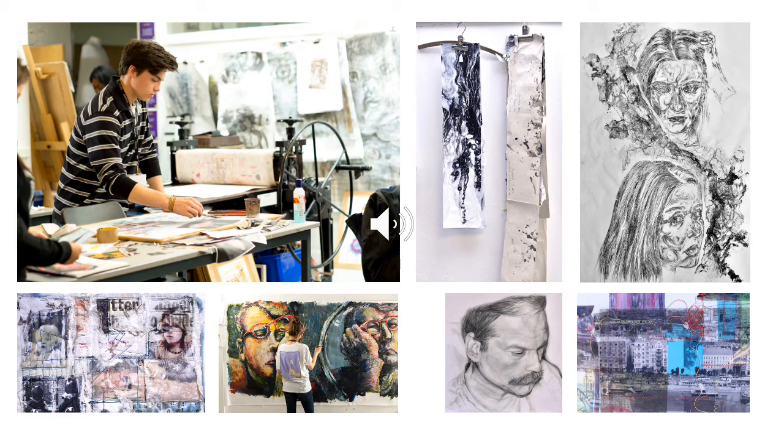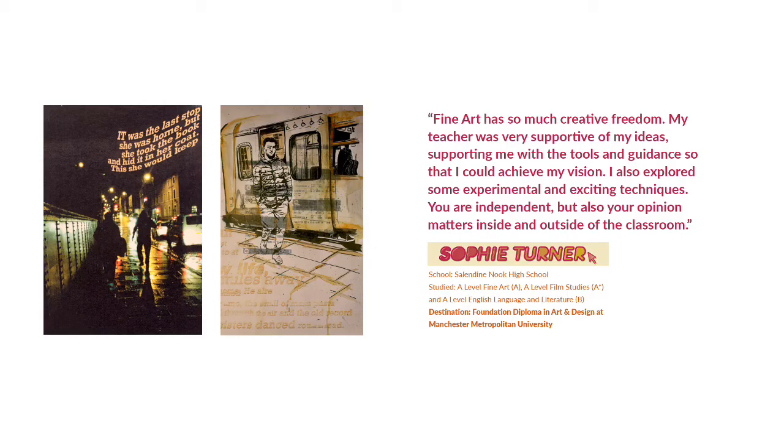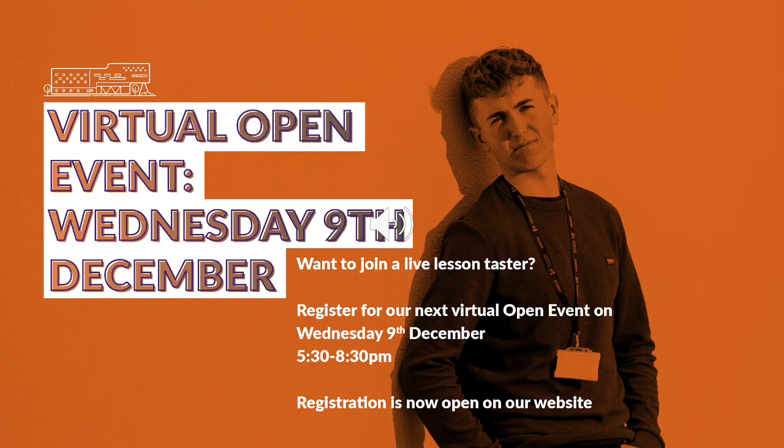Here is a selection of views of the studio and work that some of our learners have produced over the past few years. It's only a small selection. We do hope you'll visit us or ask us questions about the course as you explore what Huddersfield New College has to offer this evening. Do consider joining a live lesson taster on Wednesday the 9th of December. We look forward to seeing you or hearing from you soon. Bye.